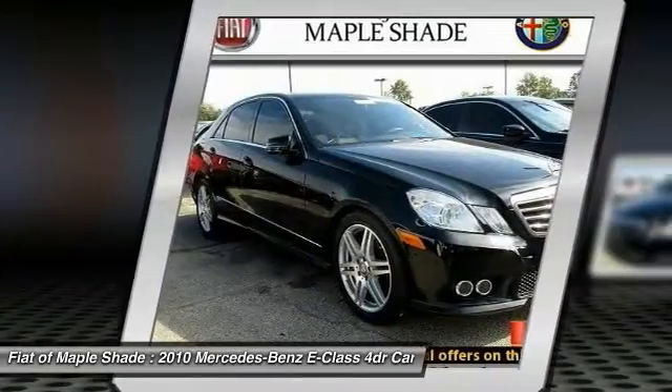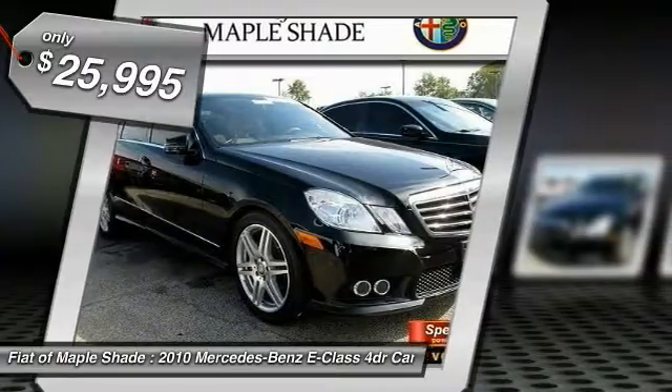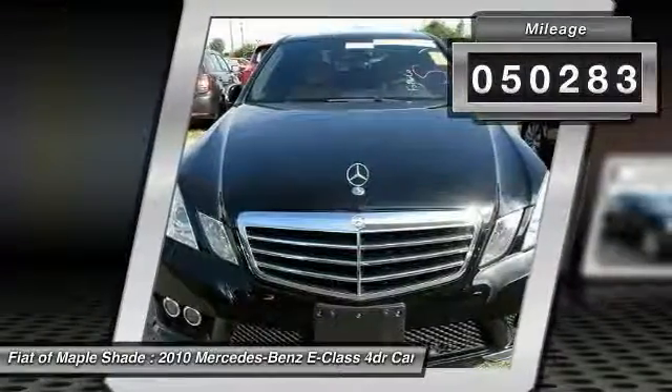The Mercedes E-Class is an impressive ride, very smooth and punchy, and is priced below $30,000. This vehicle has less than 55,000 miles.